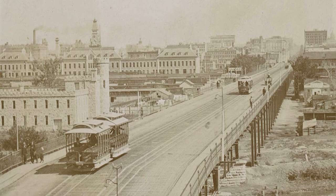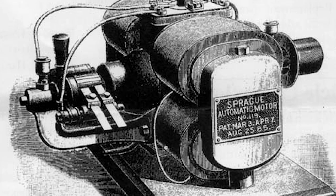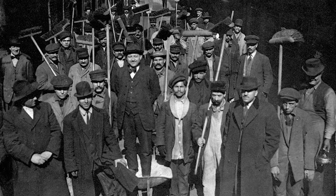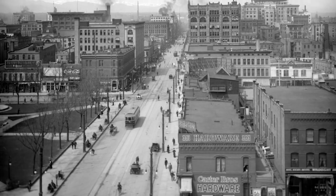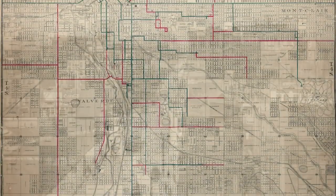By the early 1890s, new electric streetcar technology using overhead wires had proven superior to cable cars. Denver Tramway, in 1893, converted its major lines to the new system. That same year, the Panic of 1893 caused major financial distress nationwide, with Denver and all of Colorado very much affected. Denver Tramway would become the only major streetcar company still in business in the city, with an all-electric trolley network in place by 1900.